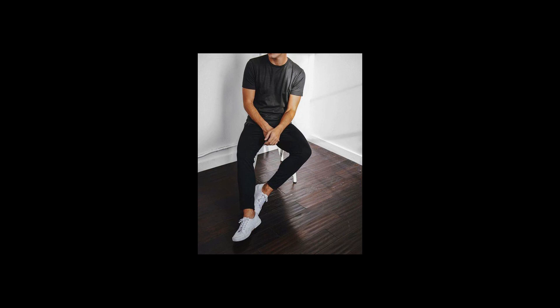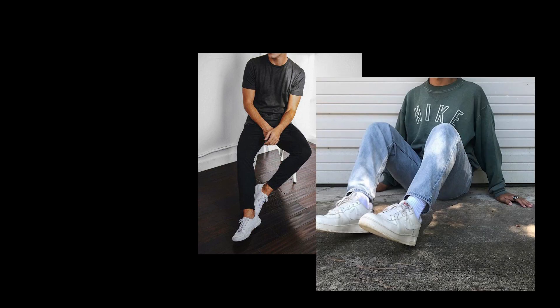I used to only rock that minimal aesthetic, but now I still do that while also going for more of a 90s thrift aesthetic and a streetwear aesthetic. Those are the three I mostly experiment with. I do experiment with other things, but for now that's pretty much it.